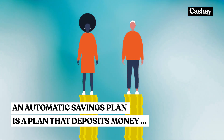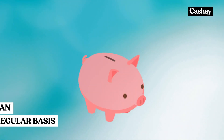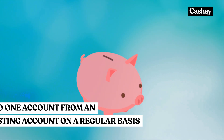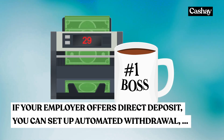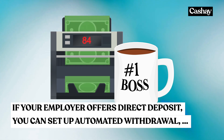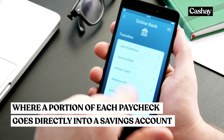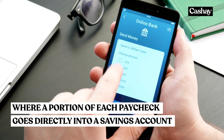An automatic savings plan is a plan that deposits money into one account from an existing account on a regular basis. If your employer offers direct deposit, you can set up automated withdrawal where a portion of each paycheck goes directly into a savings account instead of your checking account.